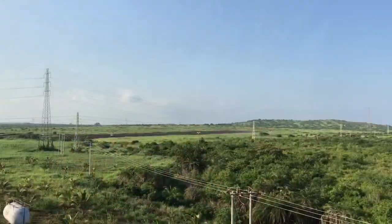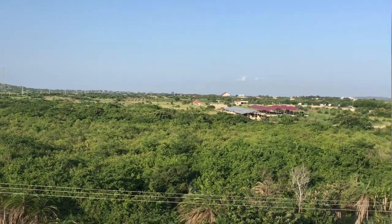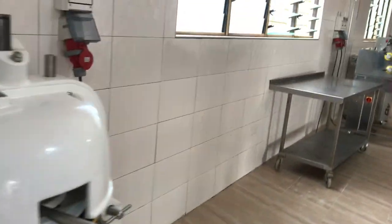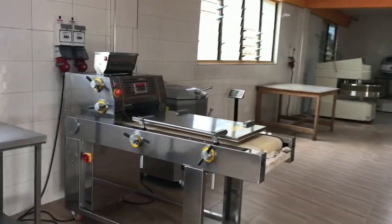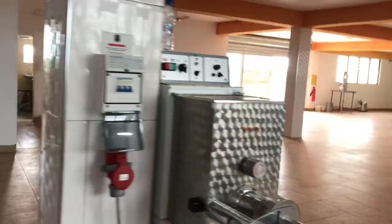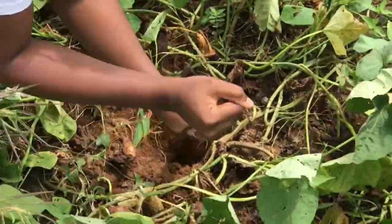Hello everyone, welcome and welcome back to my channel. In today's episode, we are going to go on a tour of one of Ghana's largest sweet potato farms, which uses modern farming technology in farming, processing, and in production of high quality orange flesh sweet potato.